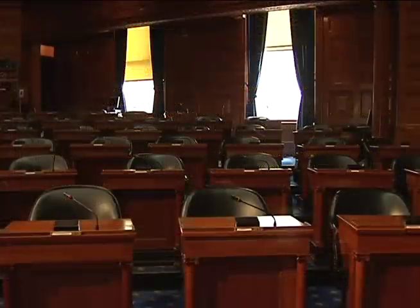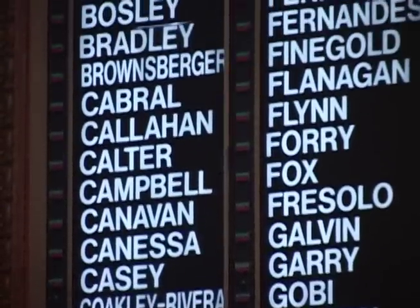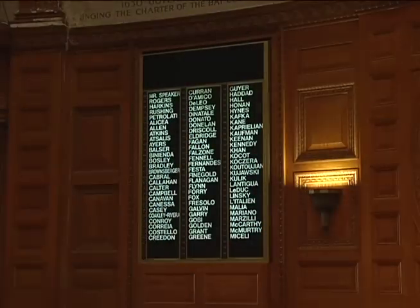The House of Representatives uses an electronic voting system that allows the representatives to vote from their desks. The representatives can vote electronically by pressing either a green yay button or a red nay button. The representative's vote is then shown next to the representative's name on the board at the front of the room, and a tally of the votes is shown at the top of the boards.